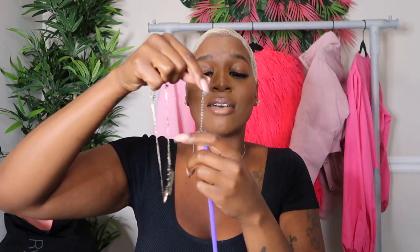Another hack I've mentioned before — even though I now have a jewelry box, I still use it — is the straw necklace hack. You just take a straw, thread your necklace through it, and close it up. It keeps your necklaces from tangling. No matter what I put them in, my necklaces end up tangled, so the straw hack is really good, especially if you're taking a bunch of necklaces.